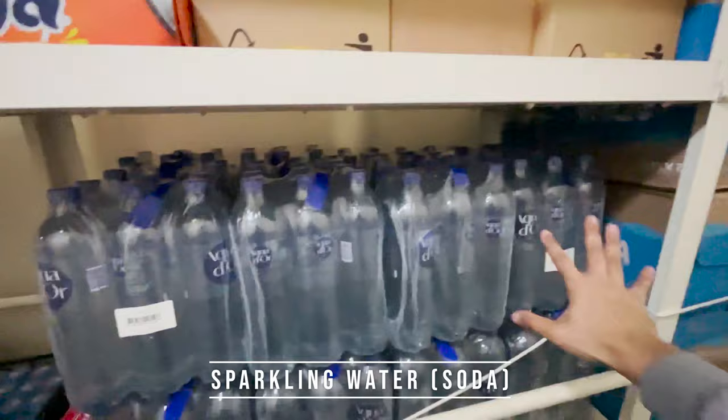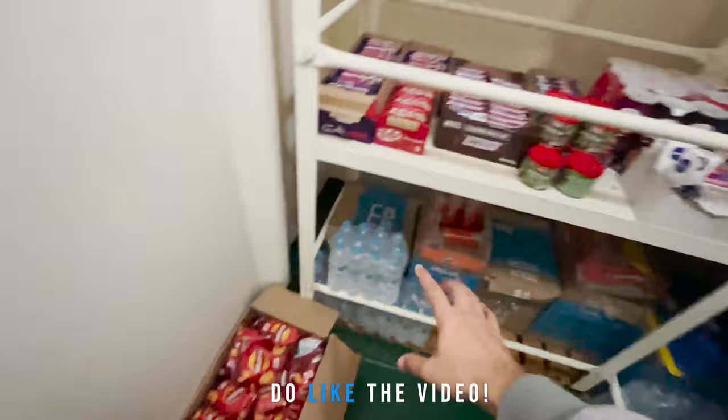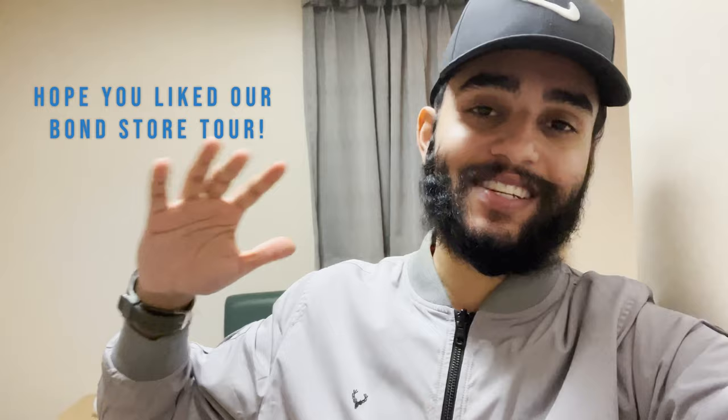Then here we have sparkling water — basically soda — and normal drinking water cases, Sprite cases, and chips. This whole bond store is under my responsibility. I manage the inventory, check all expiry items, issue items to the crew, and verify that the paper inventory matches the actual inventory. Because of the bond store, we can still enjoy these goodies in the middle of the ocean.